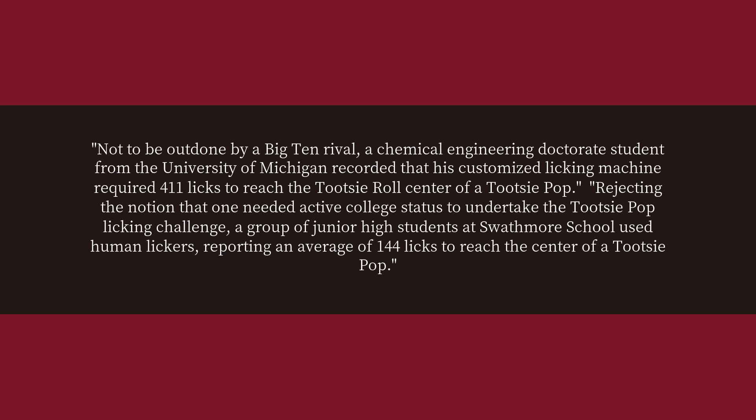Not to be outdone by a Big Ten rival, a chemical engineering doctorate student from the University of Michigan recorded that its customized licking machine required 411 licks to reach the Tootsie Roll center of a Tootsie Pop.